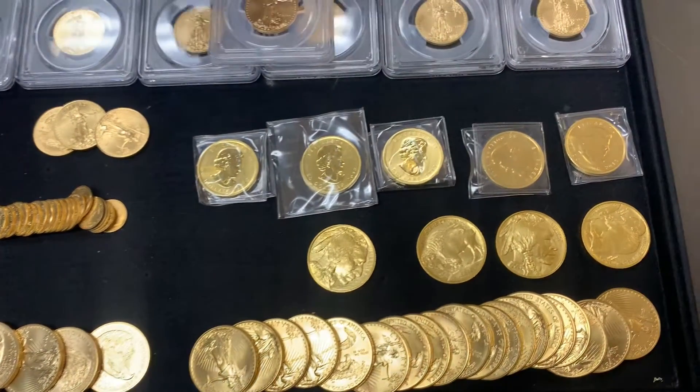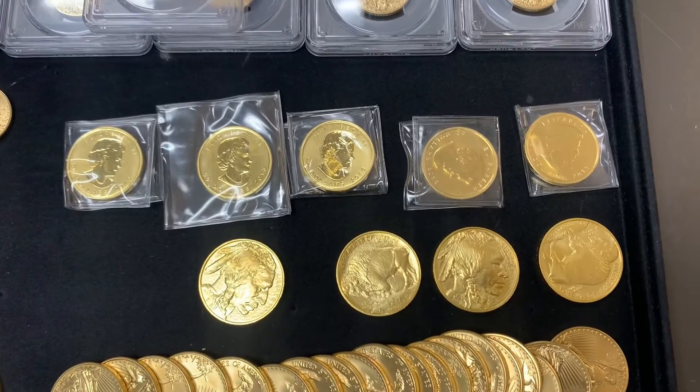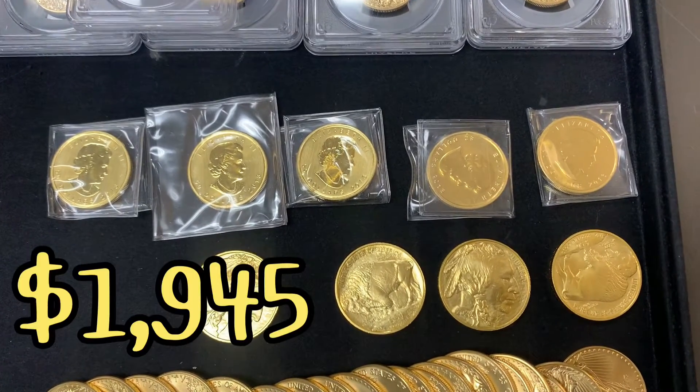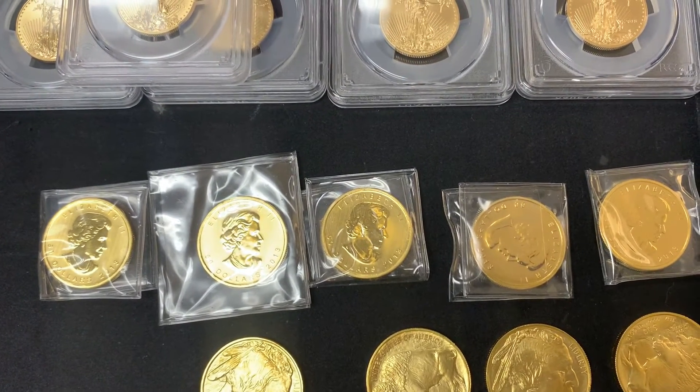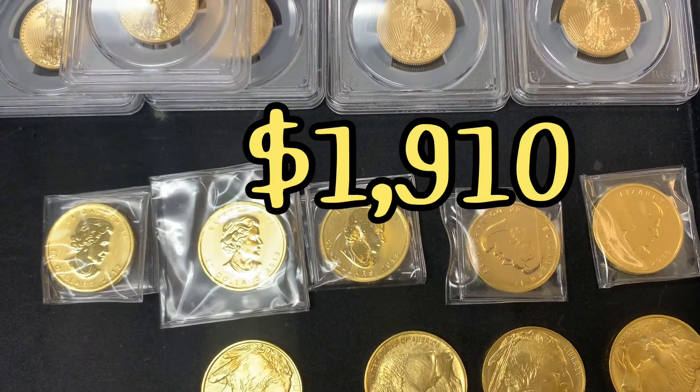On gold buffalos, we have four available — 2022s — they'll be $1,945 each. On gold Canadian maples, we have five backdate available, and they'll be $1,910 each.